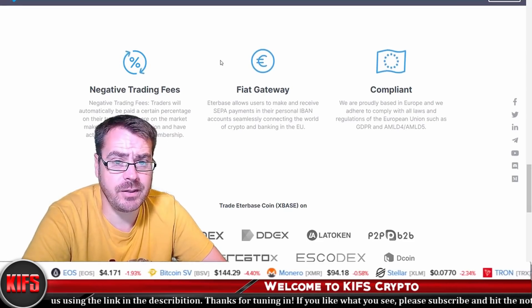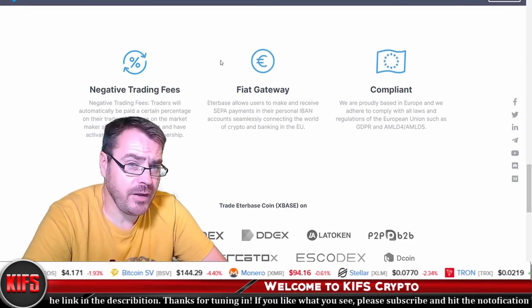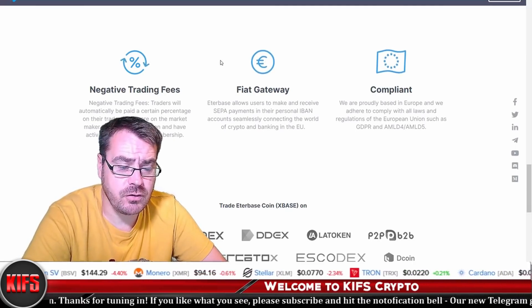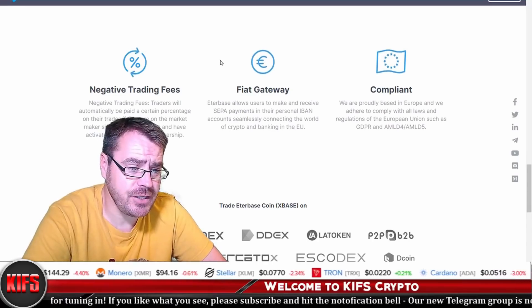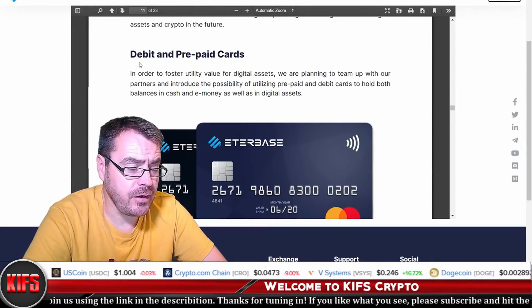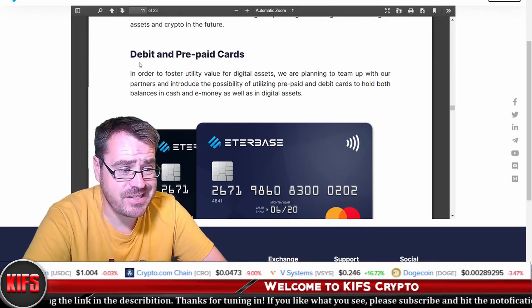Compliance is coming and we're not going to have any choice in the matter. Being based in Europe, they will be required to comply with European Union laws such as the GDPR. Another feature worth highlighting is the Etherbase debit and prepaid cards.